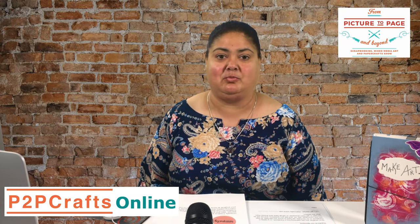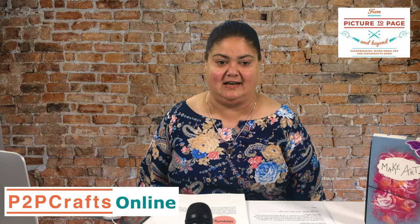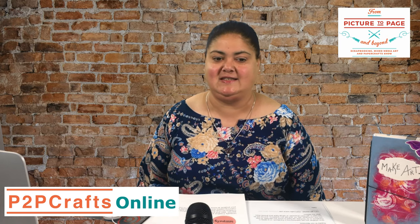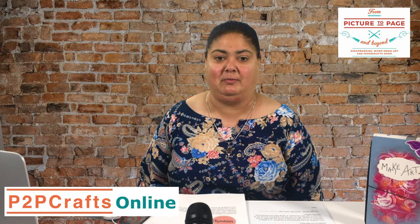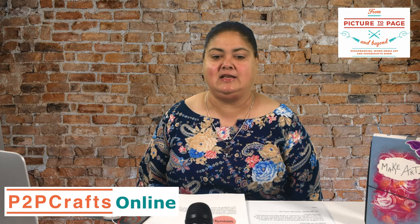P2P Crafts Online Show brings you over 30 demonstrations with our guest artists and our retailers. For all the details please go to our website frompicturetopageandbeyond.com.au where you can get all the up-to-date information about the show, links to our sponsors and our guests. While you're there, make sure you join our email list so you can be first to hear all the updates and get links to all the replays — we don't want you to miss a thing.